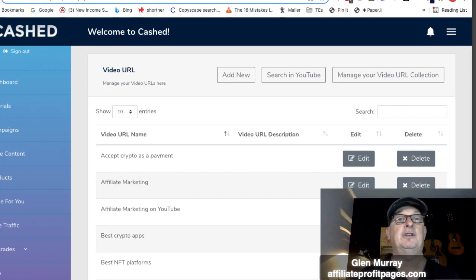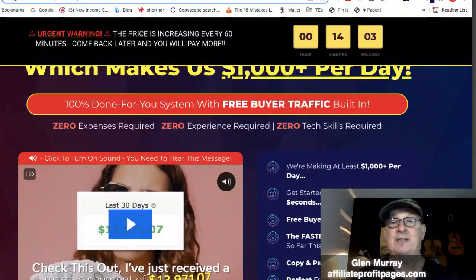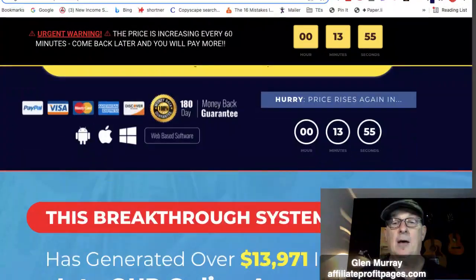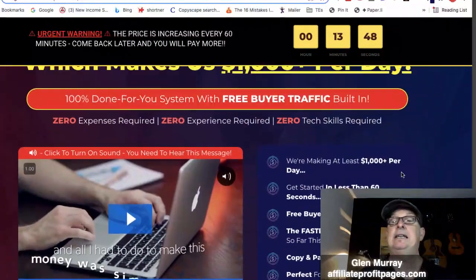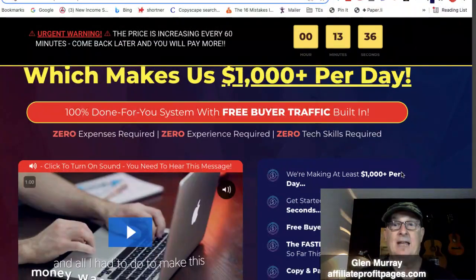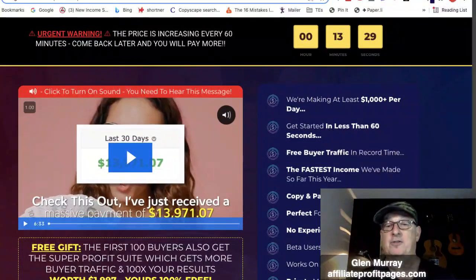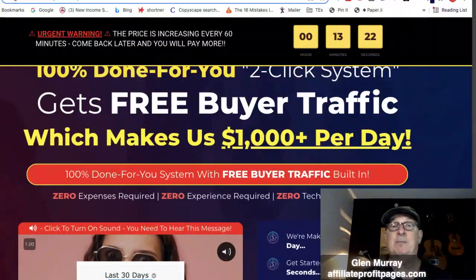This is the sales page — '100% done-for-you two-click system, get free buyers traffic, make a thousand dollars per day.' If you send enough traffic to anything you can make a thousand dollars a day — that's reality. There's a sales video, some big bonuses, and really this is as easy as it gets for a push-button system. They show you how to get traffic, which is great for newbies, and you can put a landing page on all those affiliate links to collect emails.